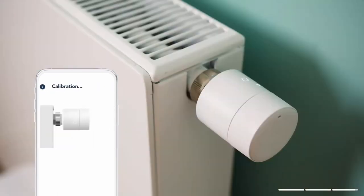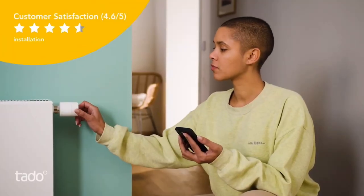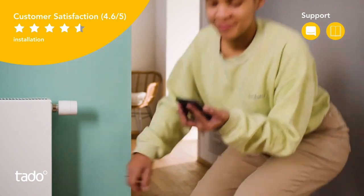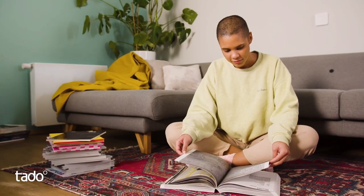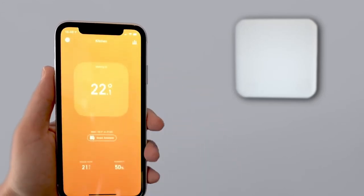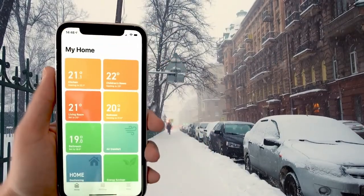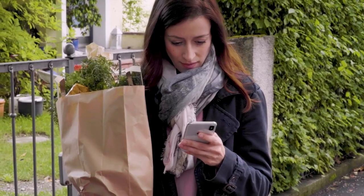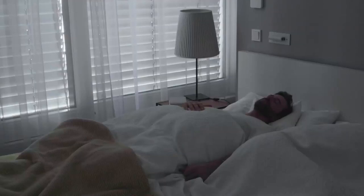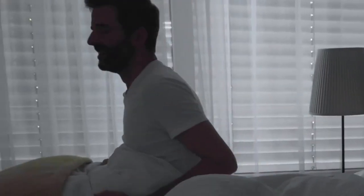Once installed, you can even control it via voice commands, including Google Assistant, Amazon Alexa, and Apple HomeKit. What's more, Toto is compatible with almost all radiator valves, making it great for all homes. With smart technology, the Smart Radiator Thermostat can detect if windows are open — it'll even remind you to turn down your heating to help you save money. Never waste a dime again.